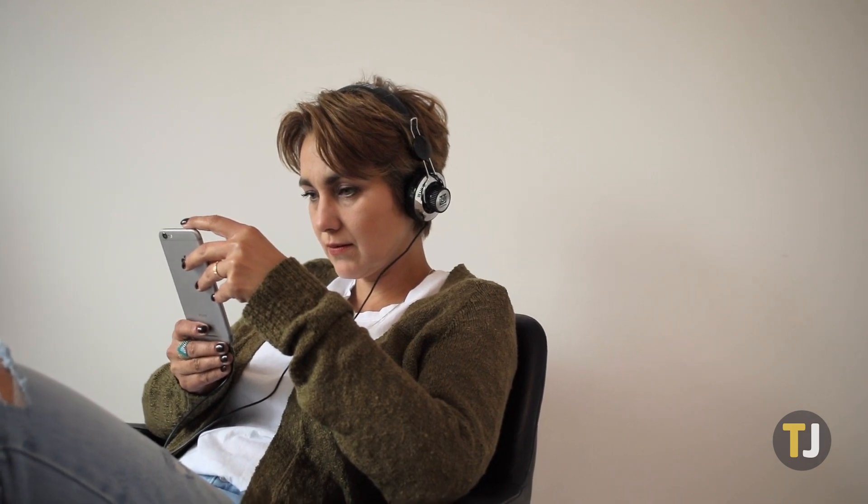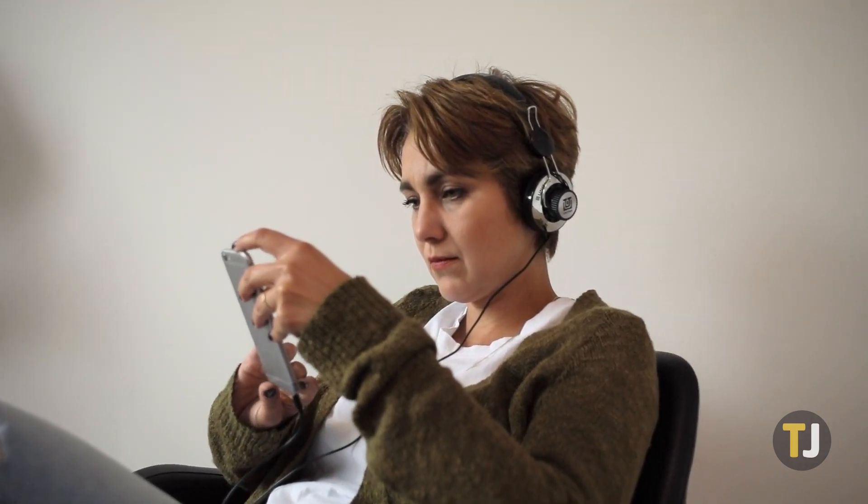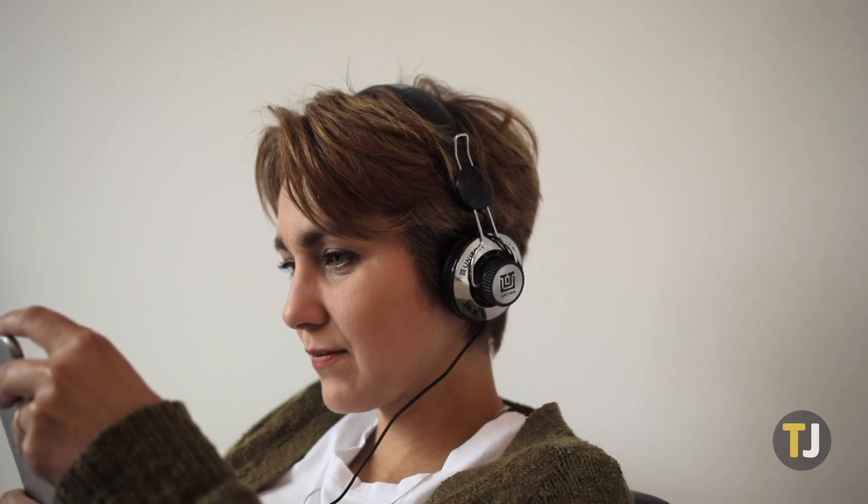If you're a Triller user wanting to deactivate or delete your account, you probably have already noticed this option's absence from within the app itself. This is rather frustrating, but thankfully, there's a way to have your account taken down and your content deleted, even if it isn't available within the settings menu.